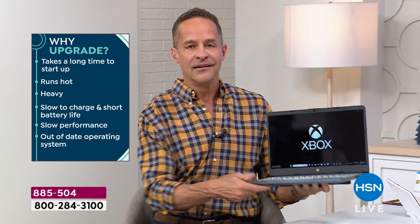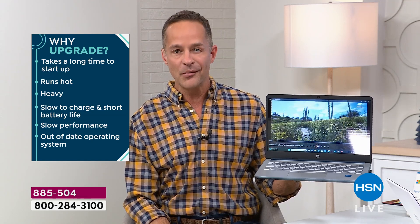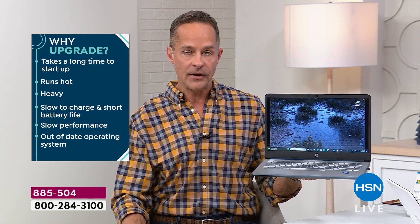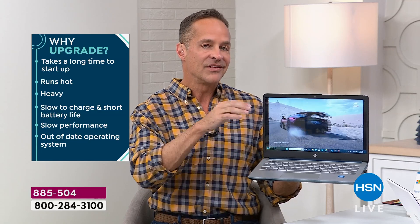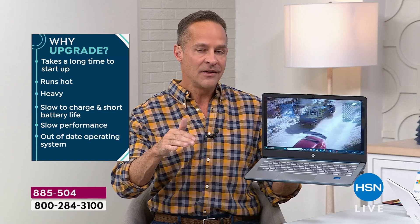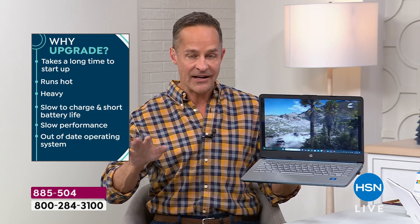If your computer is heavy, this weighs just 3.2 pounds. It has an 11-hour and 45-minute battery life. If you have an out-of-date operating system — just two weeks ago Windows actually stopped supporting Windows 10 — this runs Windows 11, the latest Microsoft operating system. It's in S mode, so you don't have to worry about antivirus, anti-spyware, or anti-malware.